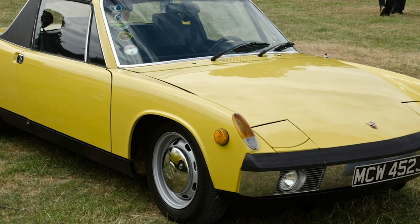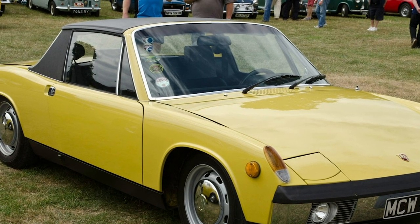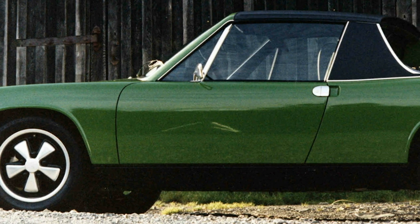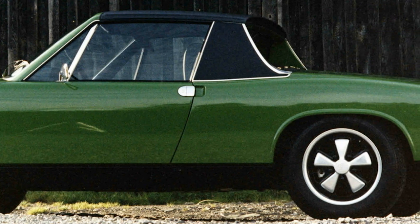Porsche 914-6. Porsche built many 914 models throughout the 70s, but the inclusion of a flat-six engine is what made the 914-6 stand out among its peers. Flat-six engines became fairly popular among automobile manufacturers at the time, but today Porsche is one of the few that still regularly uses the engine in its designs.